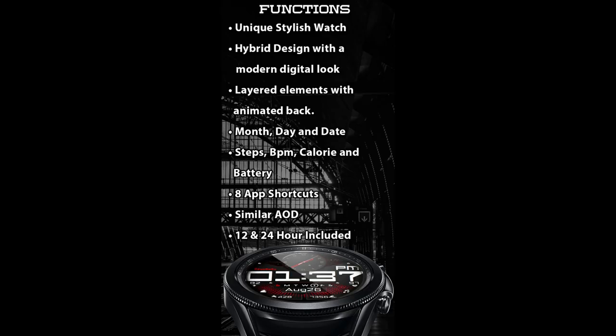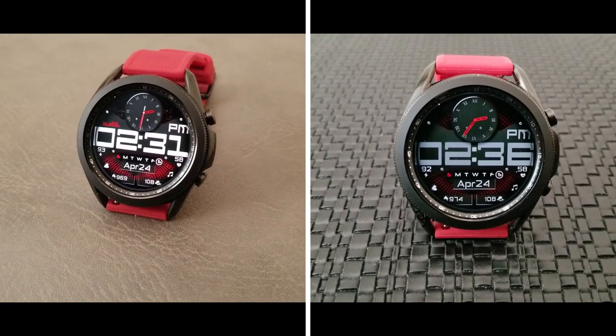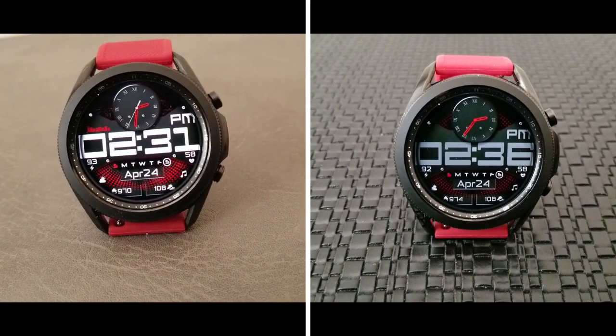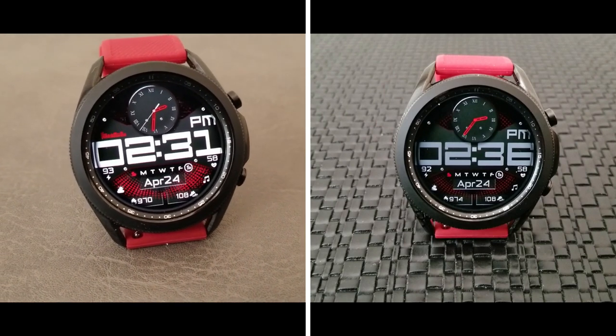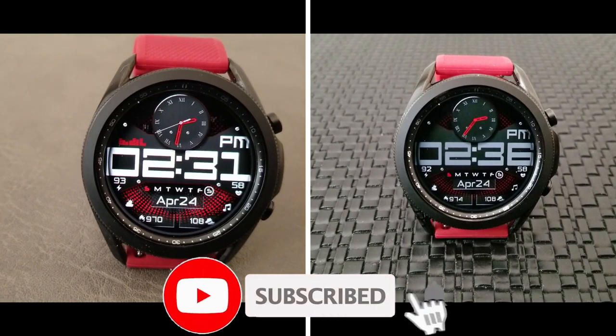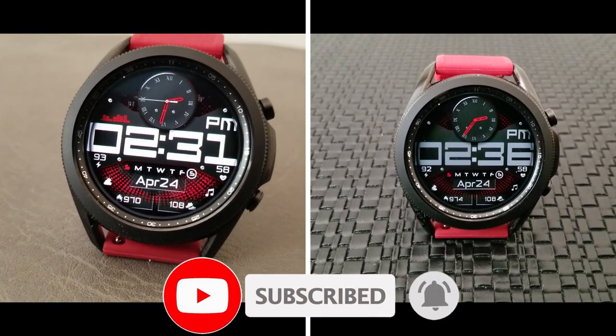That's a wrap for this bold and sporty hybrid watch face from JND. Remember that I only have 30 coupon codes per country to hand out, so if you want a chance of winning a coupon, make sure you click the link down below in the video description. Thanks for watching, and stay tuned because more goodies are coming out very soon — I'll catch you all in the next review. Take care.